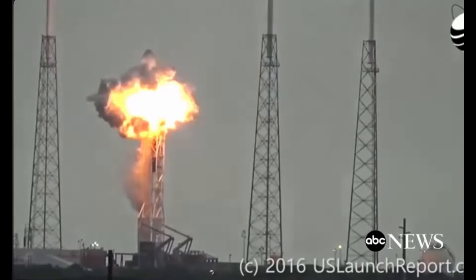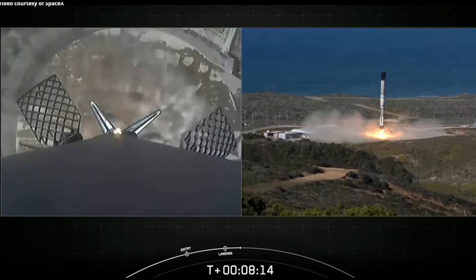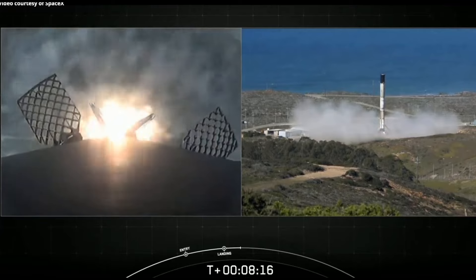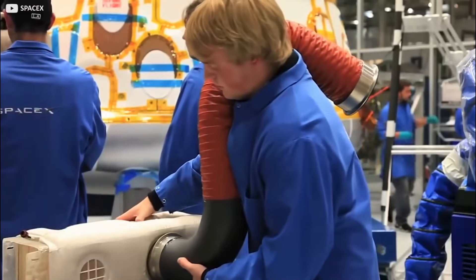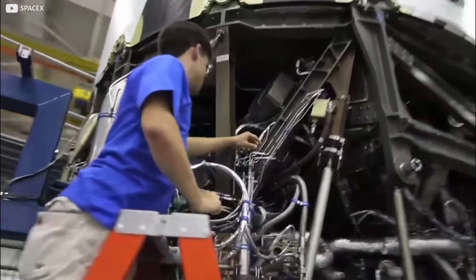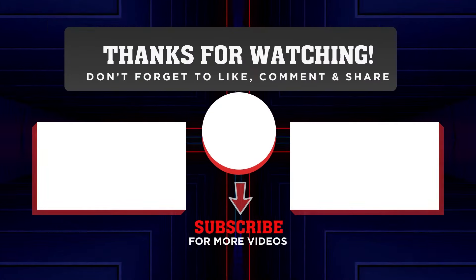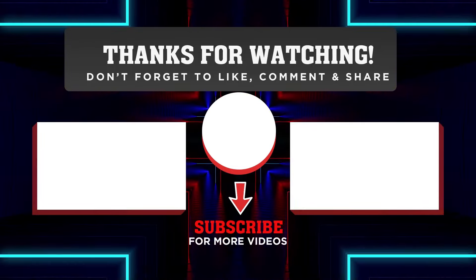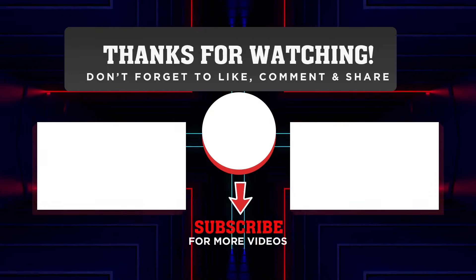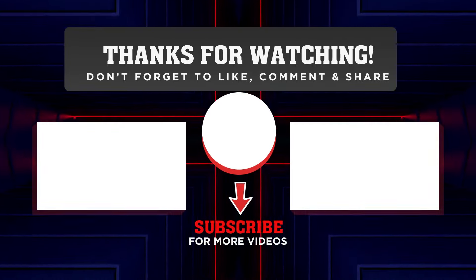SpaceX has come a long way — from early failures to landing successes and everything in between — but what makes them stand out from the rest is their relentless pursuit of innovation and fine-tuning their Raptor engines. That will lead them to shattering all previous records and achieving what no one has ever done before. That's all for today's episode — we hope you enjoyed it and learned something new. Please let us know what you think in the comments, and thanks so much for watching.